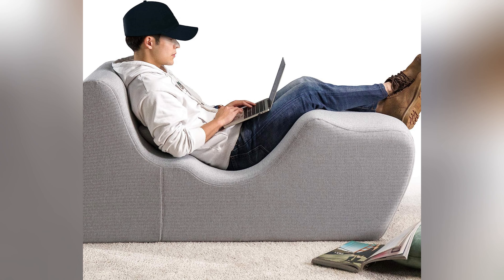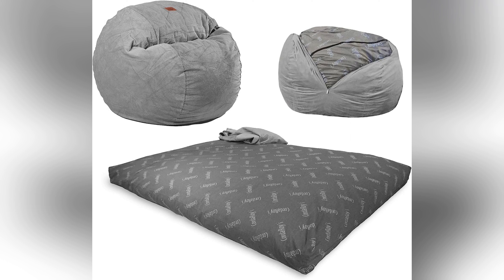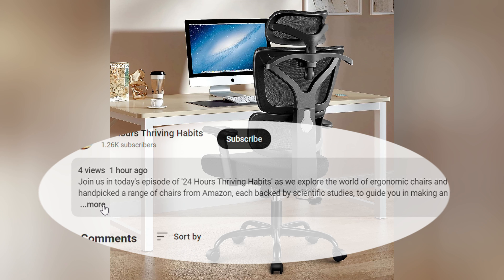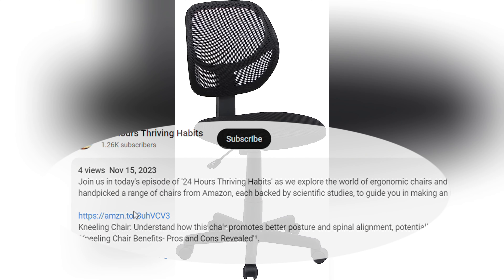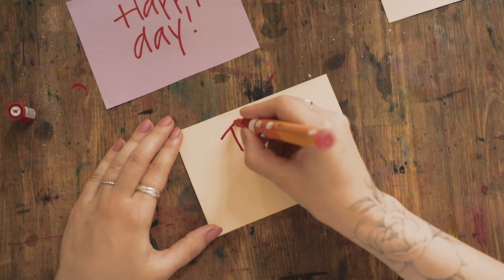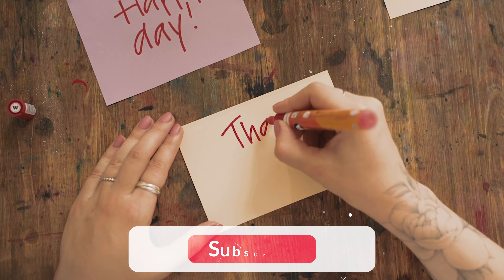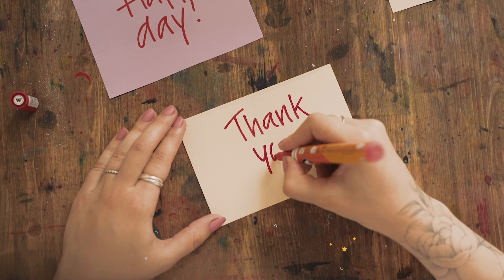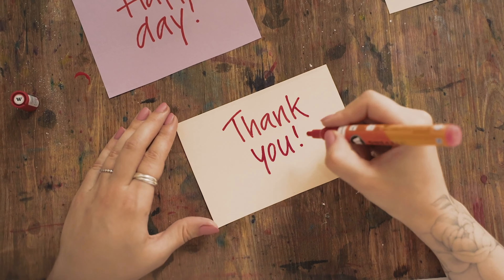As we wrap up, remember that our chair selections are grounded in ergonomic science, user reviews, and Amazon's trusted recommendations. By choosing through our affiliate links, you support our channel and find a chair that offers both comfort and health advantages. Thank you for joining us on 24 Hours Thriving Habits. Here's to finding the perfect chair that supports your body and enhances your productivity, day in and day out.